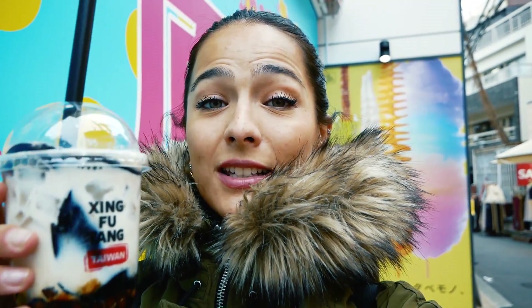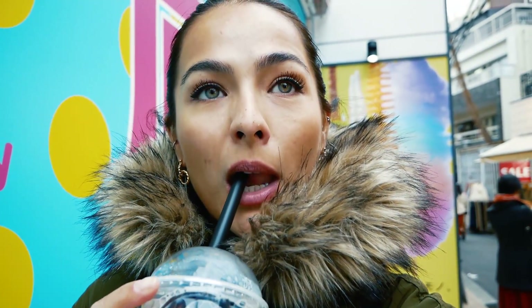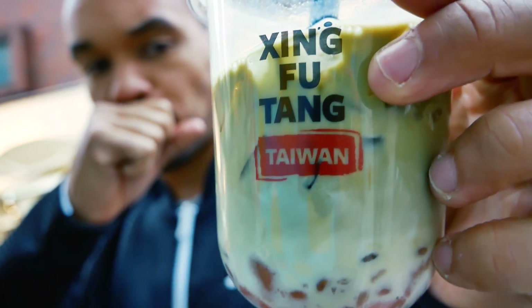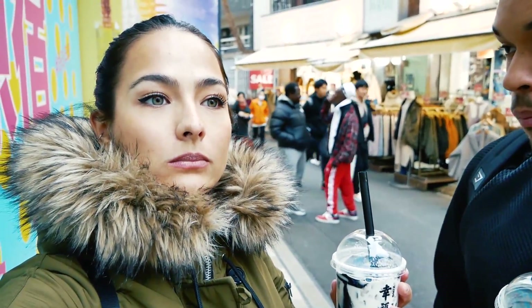The next thing we're trying is bubble tea — we actually drink this a lot in the Netherlands too. It's originally from Taiwan but they sell it here in Japan almost everywhere. This is a very special one I've never tasted: bubble tea with herbal milk and some kind of jelly in it. I have no idea what flavor it is but it's black, and there's brown sugar in it. Jeremy has matcha, of course — once he likes something, he sticks to it. Usually bubble tea isn't that sweet but this one is super sweet. That one's good though!